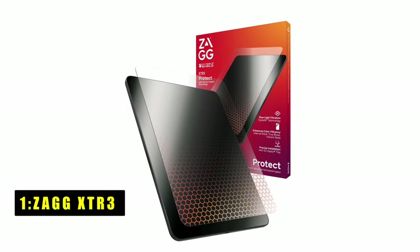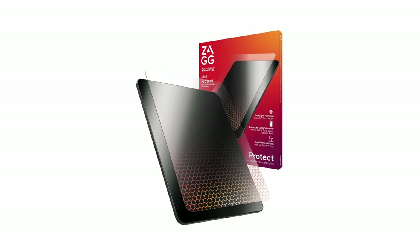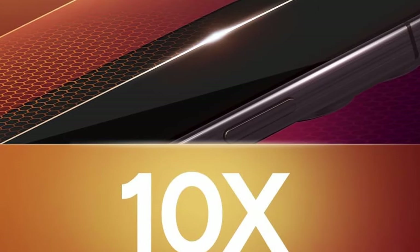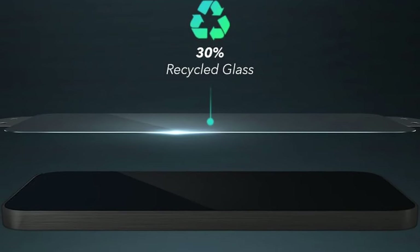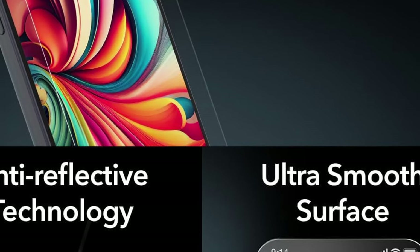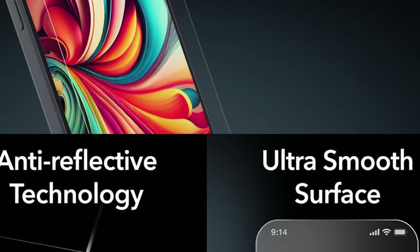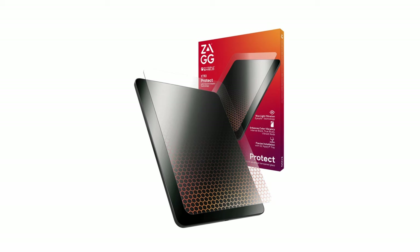At number one is the Zagg XTR3. Experience unparalleled protection with the Zagg XTR3 screen protector featuring Haxium Impact Technology, rendering it up to 10 times stronger than traditional glass protectors. Enjoy improved eye comfort with Eye Safe RPF 60 technology, filtering out 60% of harmful blue light and reducing eye strain while maintaining true colors. Revel in superior clarity and enhanced color depth with anti-reflective treatment, ensuring vibrant images under any lighting conditions. The easy apply tray facilitates effortless, dust-free application, guaranteeing perfect alignment and a seamless bubble-free finish.